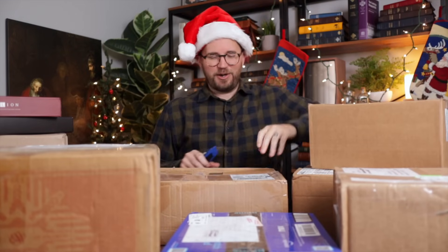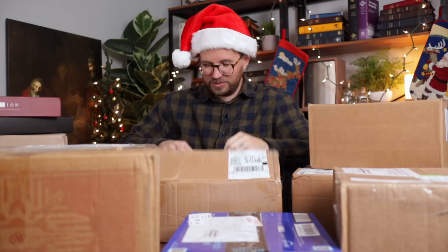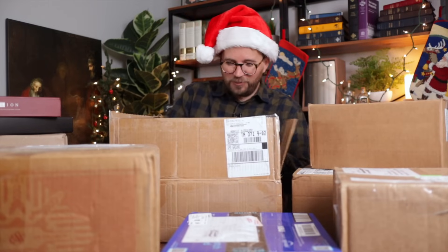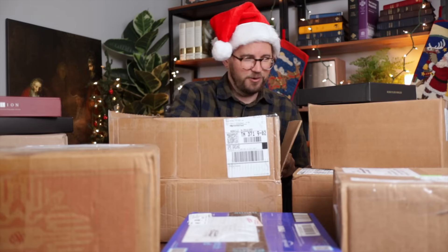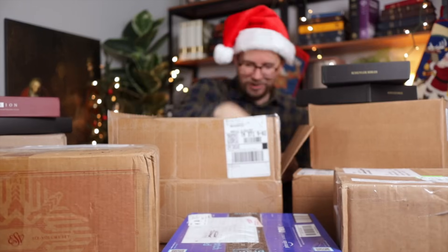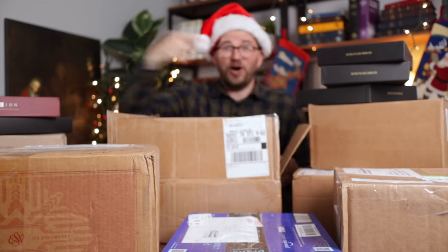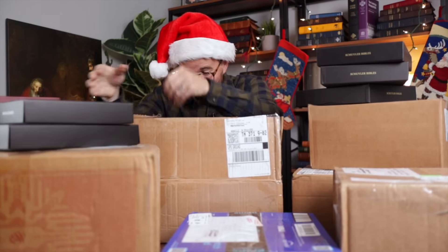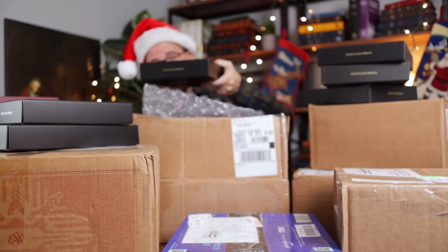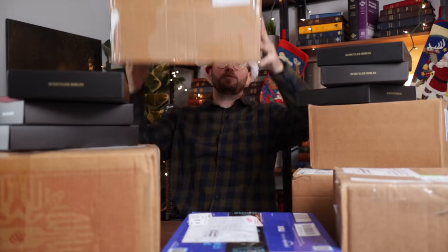I work at Belmont University and I was talking to a student the other day who was from Texas and she loved it. But Christopher — whoa! I see Schuyler Bibles left and right. Three Schuyler Bibles on that side of the box, three more Schuyler Bibles on this side of the box. Christopher, you are blowing me away!